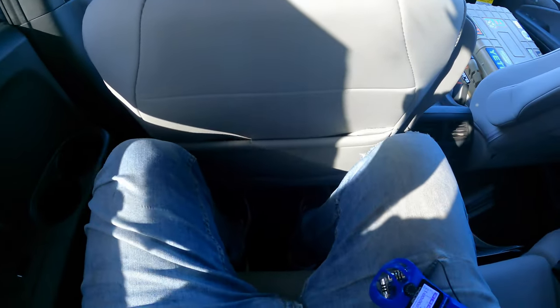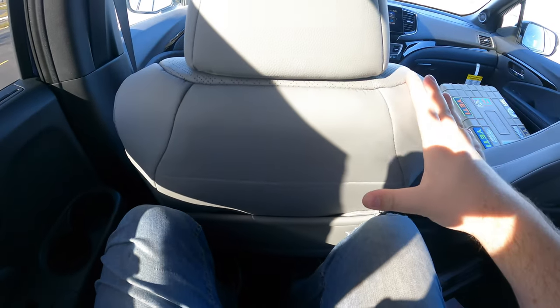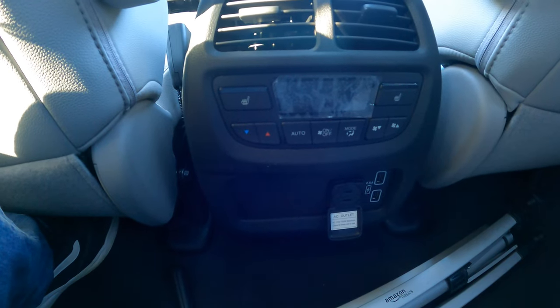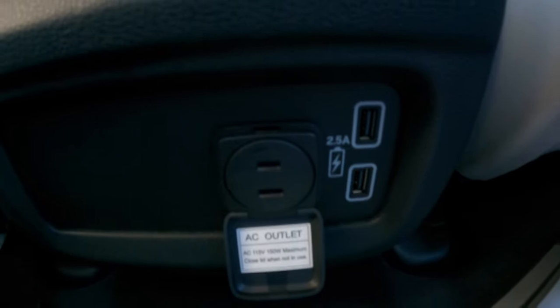Now we're in the back of the 2021 Honda Passport, and legroom is pretty good — my knees are not hitting the front seat. Headroom is great; I'm 5'11" and I'm not hitting the roof. Down here I have my own climate controls, heated seats, two USB chargers, and a little AC outlet. I absolutely love that — great features back here in the Passport.